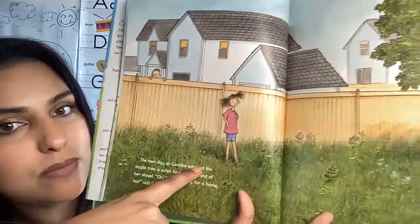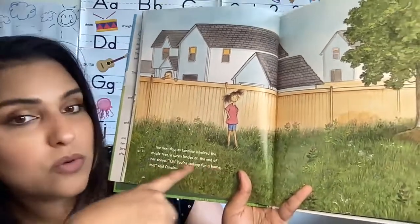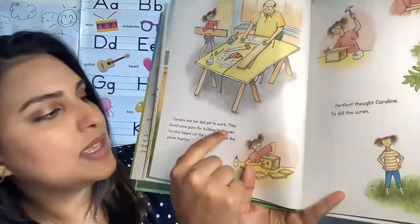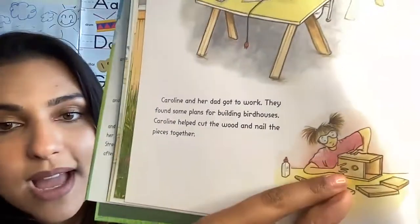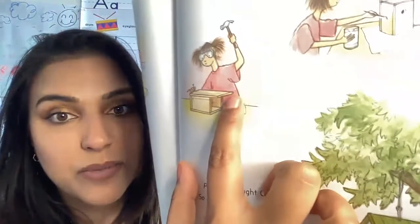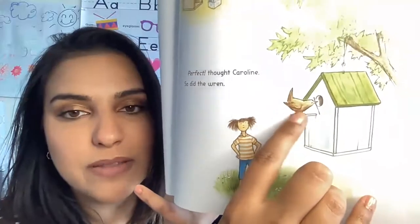The next day, as Caroline admired the maple tree, a wren landed at the end of her shovel. You're looking for a home too, said Caroline. Now, if you don't know what a wren is, it's a type of bird. Caroline and her dad got to work. They found some plans for building birdhouses. Caroline helped cut the wood and nail the pieces together. I've never even worked with wood — have you? That seems like fun. There she is coloring, there she is hammering, and now there's the birdhouse. Perfect, thought Caroline. So did the wren.